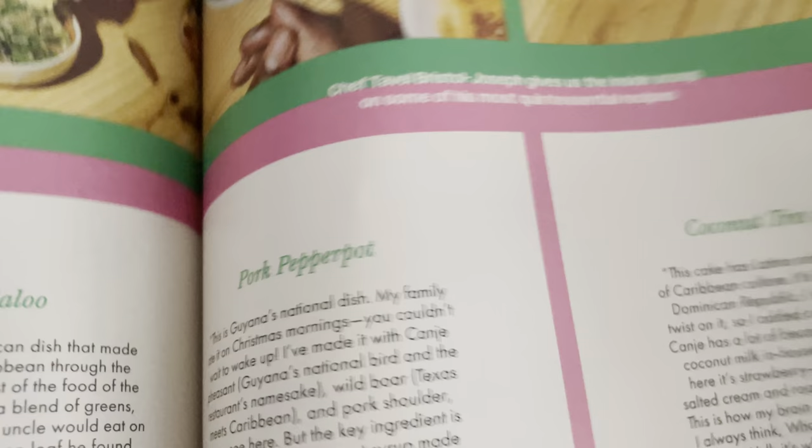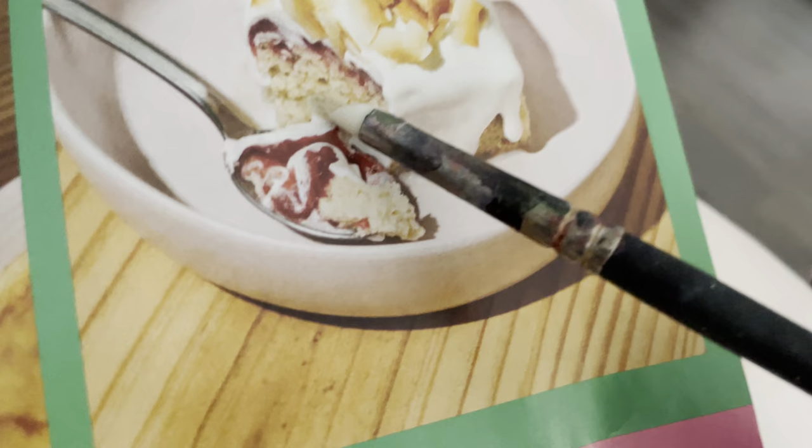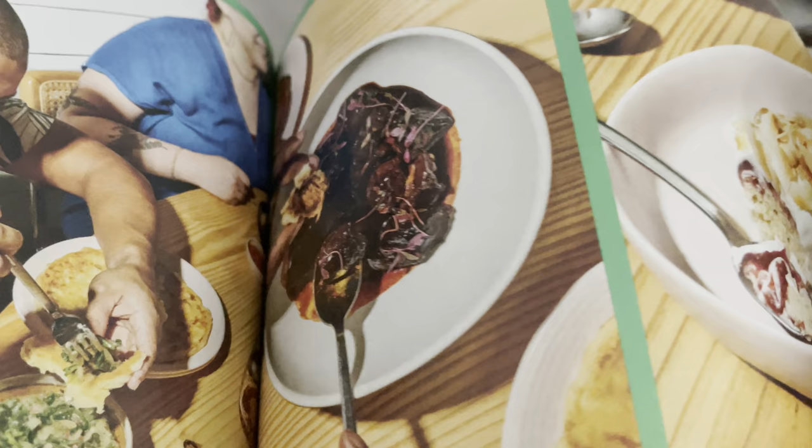Fish with rum butter sauce, callaloo, pepper pot, coconut trissel — so there we go. There's the fish with rum butter sauce, there's the callaloo, there's the pork pepper pot, and then this is the coconut trissel cheese. And there are the recipes.